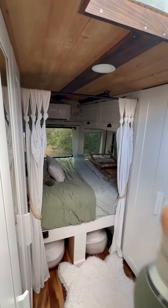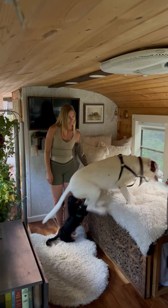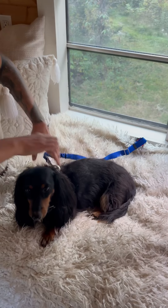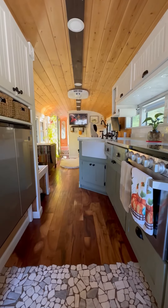A few larger items go on the bed like my chair and lamp, and the very last thing we do is secure the puppies. Ricky has several spots in the bus when we drive and they each have their own seat belt that clips into their harness. This whole process only takes about 10 minutes and we're ready to get back on the road.